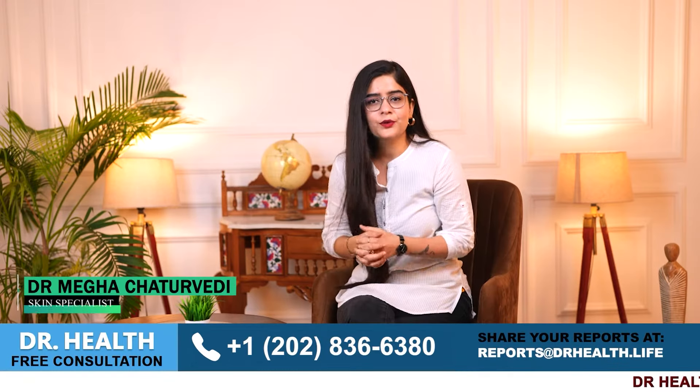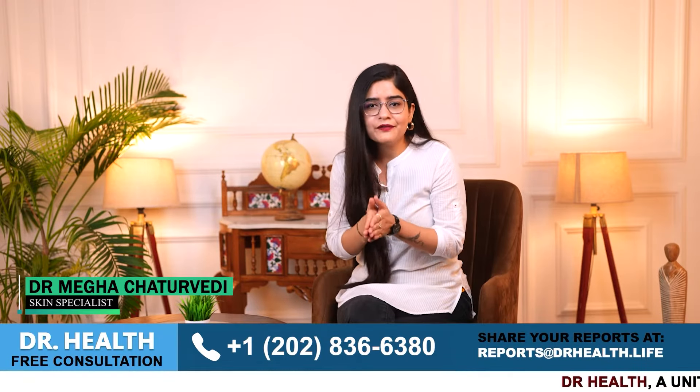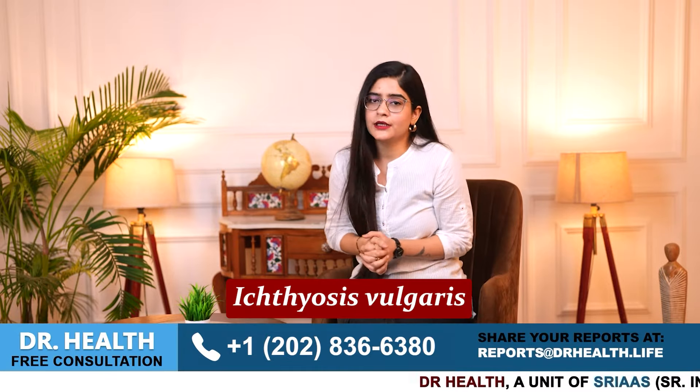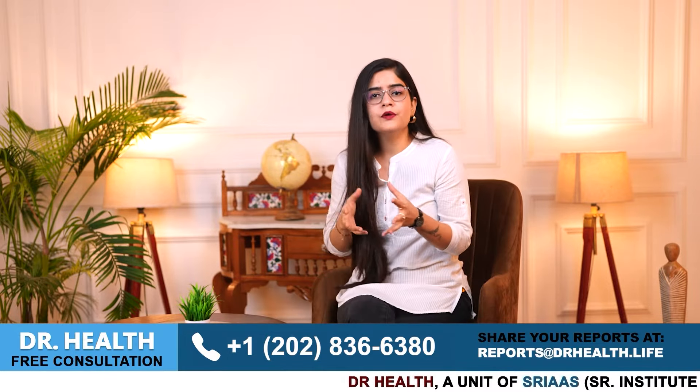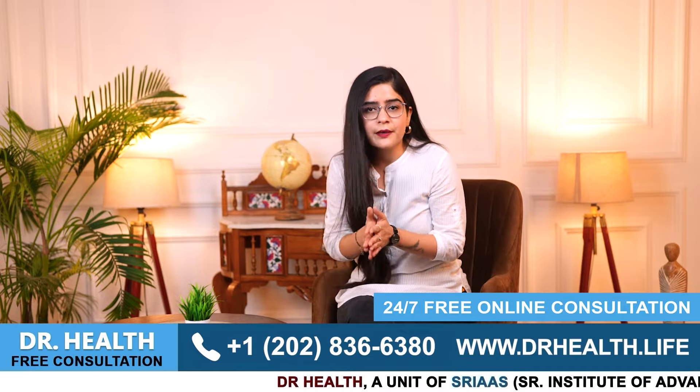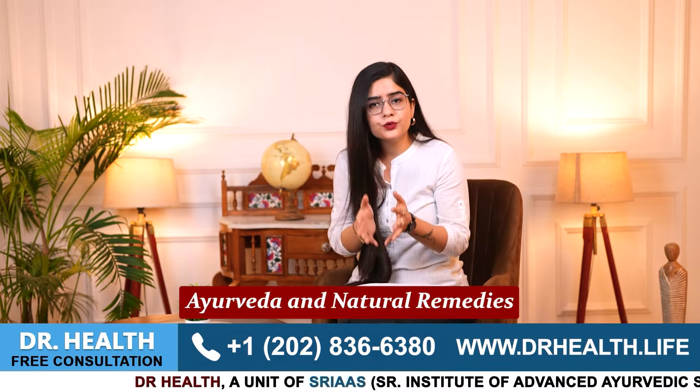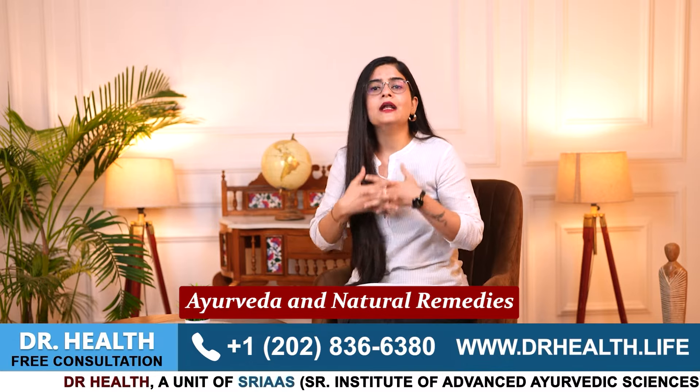Hello everyone, I am Dr. Megha Chattu Vedi and today in this video, we are diving into a topic that affects many people worldwide which is ichthyosis vulgaris. In this video, we will discuss the difficulties faced by patients and how to manage and potentially cure this condition through Ayurveda and natural remedies, and I will also share some unique advice for managing it at home.